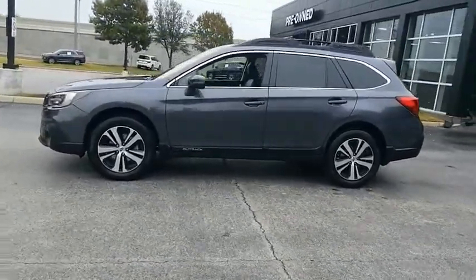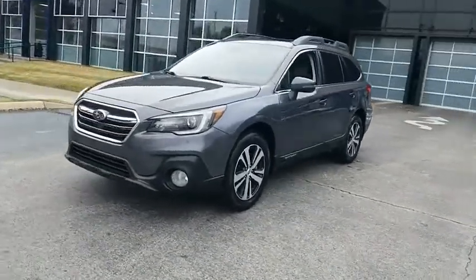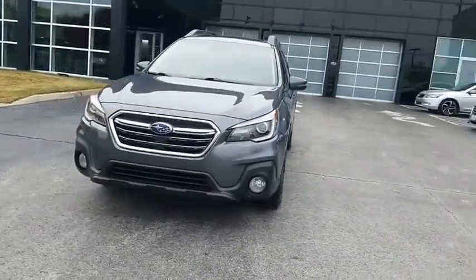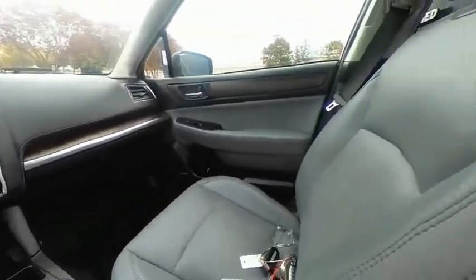Take the go-anywhere capability of all-wheel drive and plenty of room for cargo and companions and you've got the Subaru Outback. Let the adventure begin! This beauty will make even your house keys jealous. Drive it today!